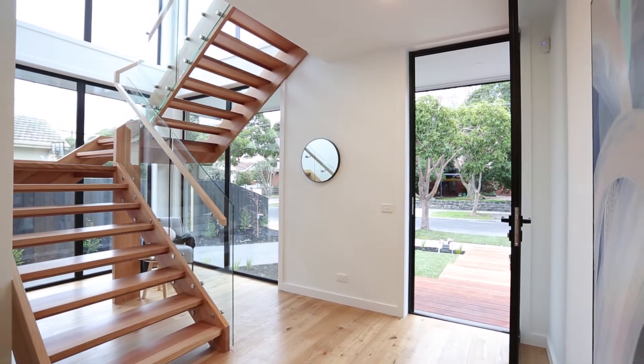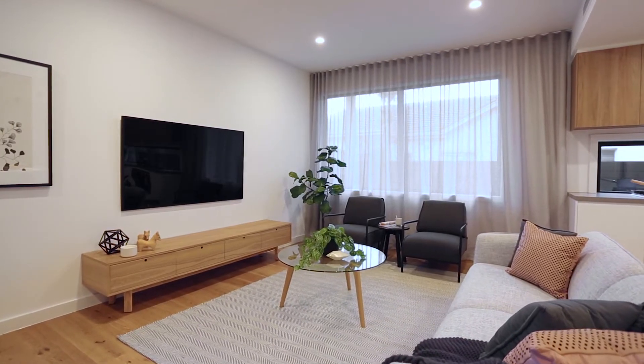Hello and welcome to 46B Kenneth Street in Sandringham. Ultra contemporary luxury design and build — the latest from Kramer Design.